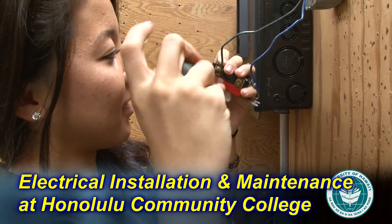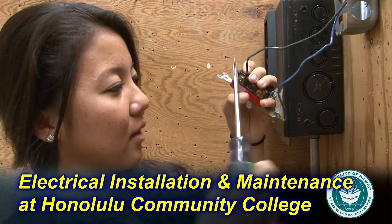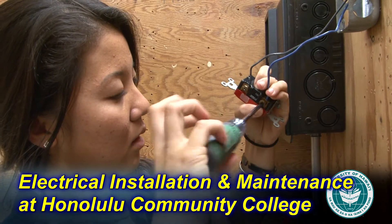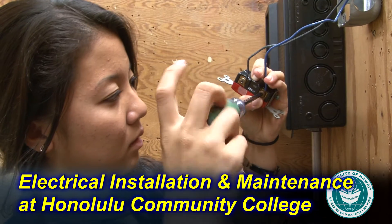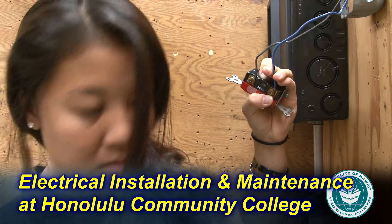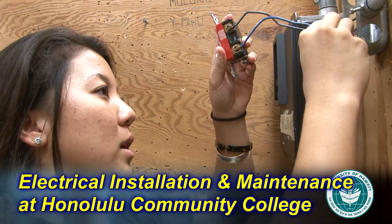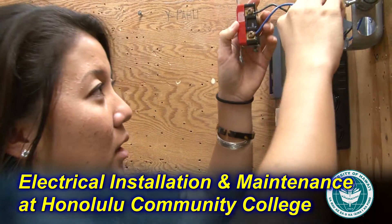Some of the best things about the EIMT program are that safety is always stressed — there's never a time where you're not going to be safe in this program. Theory, as far as book work, is just as important as labs are. And everything is done according to industry standards, so all of the work you perform, if you were out on the job in real life, you would do the same type of work, the same quality of work, and they hold you up to those high standards.